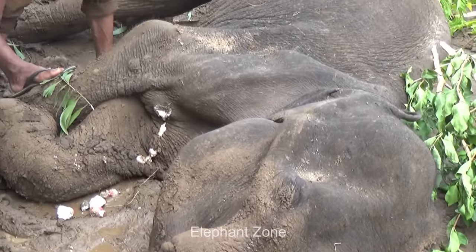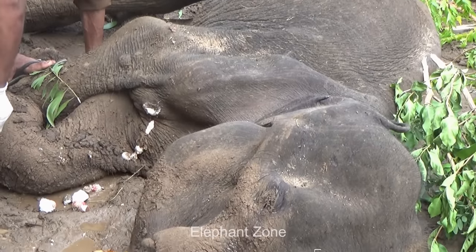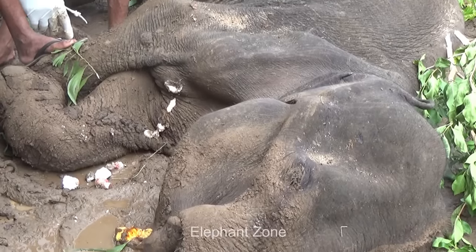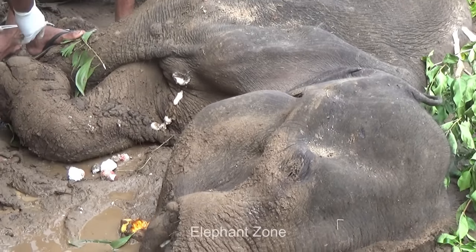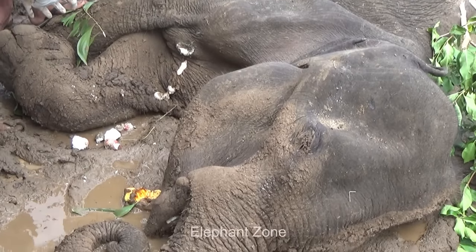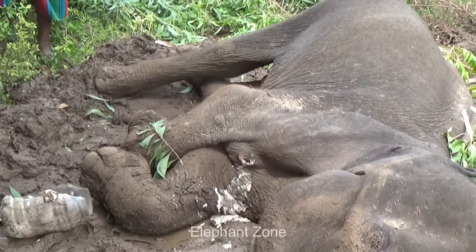The vets scrape off the infested part of the flesh and clean it thoroughly using more cotton. The wound has been thoroughly cleaned. They also removed the dead infected skin tissues in the wound, as it is not possible for a wound to heal with necrotic tissues surrounding it.